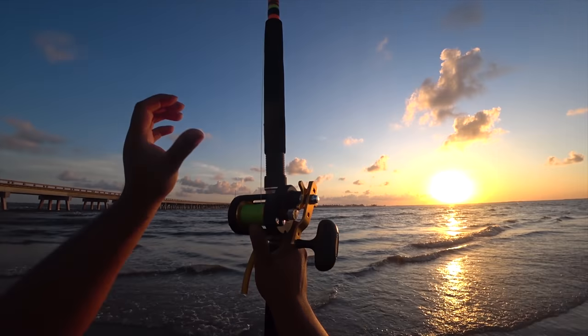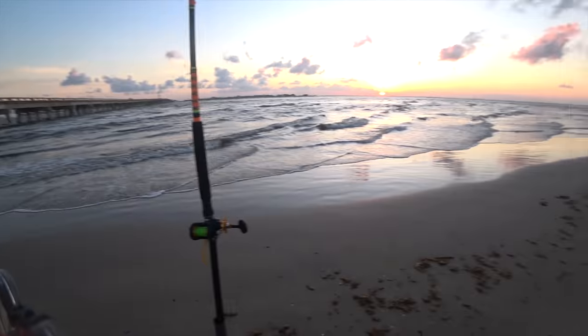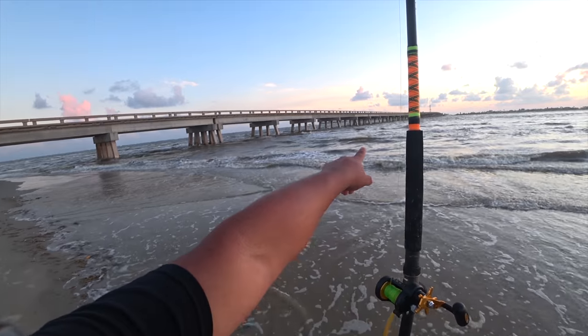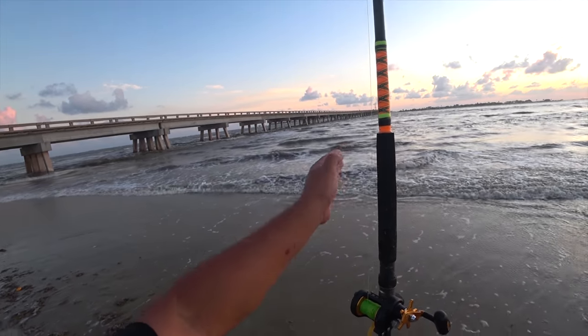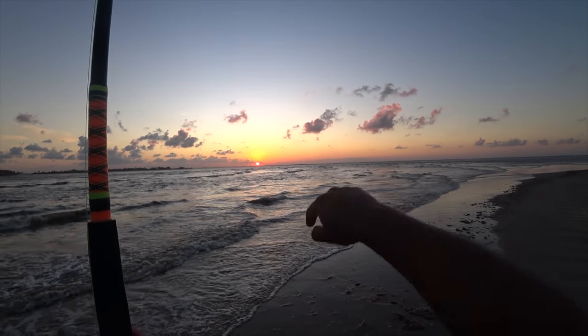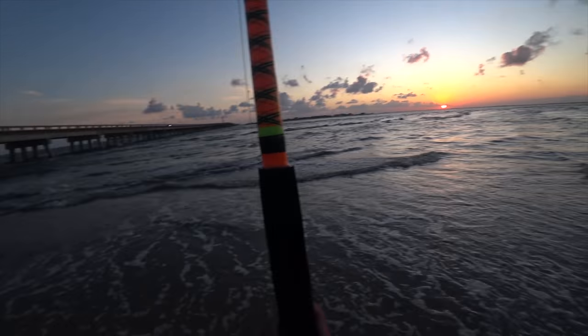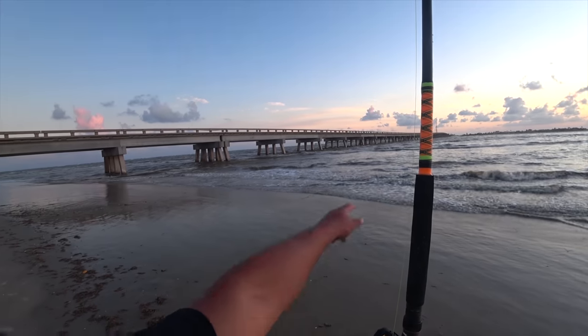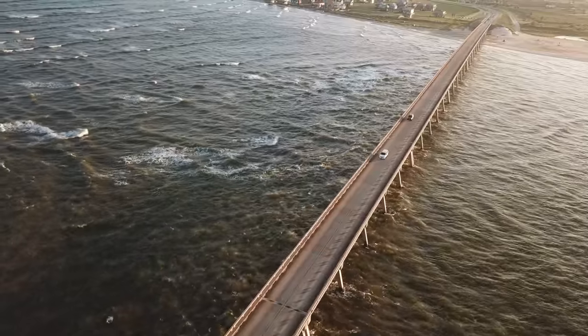There was so much current at the pass that I cast my lure parallel to the bridge — watch what happens. You see that? That's how much current is out here. That is crazy — tough fishing out here. I'm using an eight-ounce weight with a big shad, cast out one way, and the current within about a minute started taking it straight into the bay. That's how much current is out here.